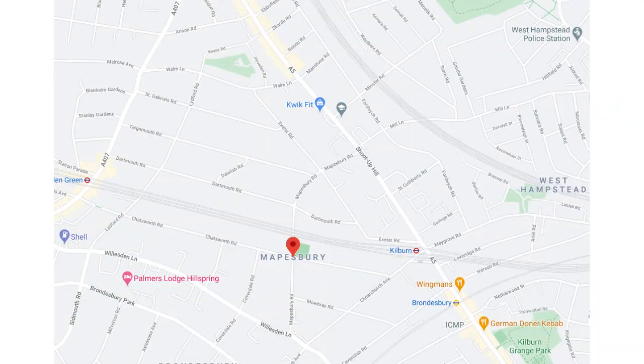So where exactly is it? The actual boundaries are the rear of homes on Anson Road to the north, Christchurch Avenue and Kilburn tube station to the south, the rear houses of Shoot Up Hill to the east, and Willesden Lane to the west.